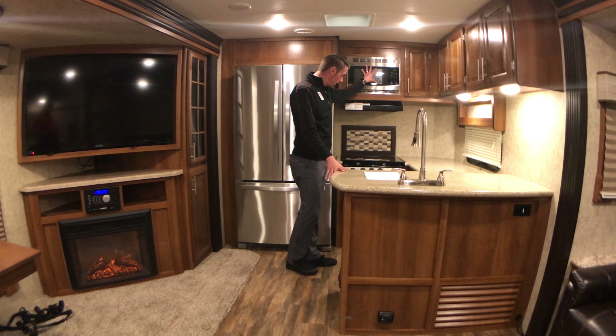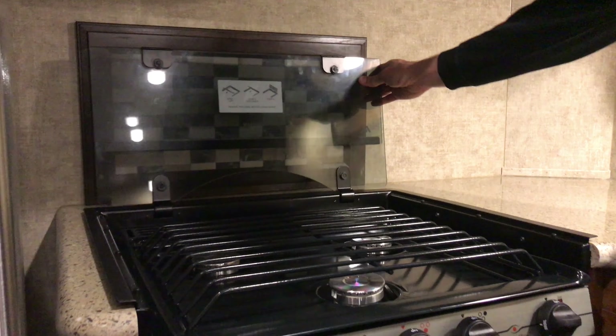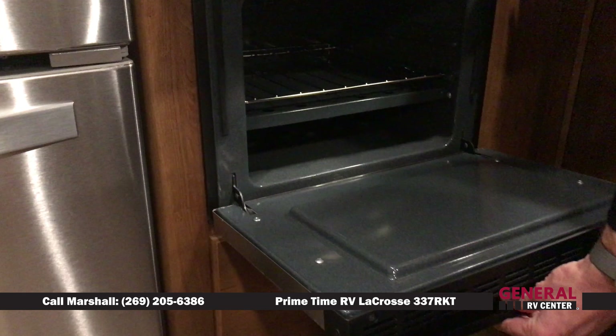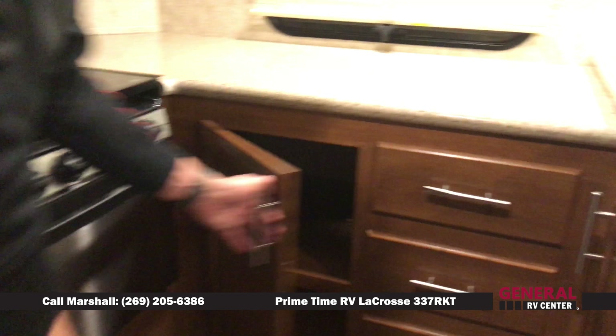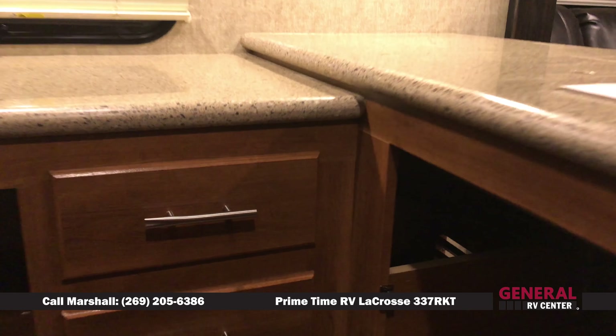There's a microwave oven up on top, a three-burner cook stove so you can cook multiple things, a stove on the bottom, and a pots and pans drawer on the bottom to store your pots and pans. You've got two huge storage spaces underneath your sink area — one could even be used for the garbage can, cleaning supplies, things like that.